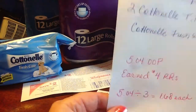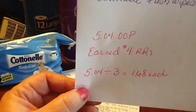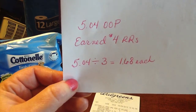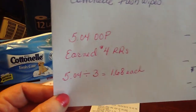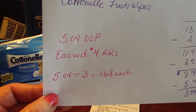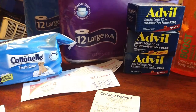It's amazing. I need to stock up on more toilet paper — we're getting kind of low, only about 40 rolls. So for $5.04 out of pocket — that includes $1.05 in tax — I earned $4 in register rewards. So $5.04 divided by three gives me $1.68 per item for toilet paper. That's a great deal. If you have any balance reward points, this might be a time to take advantage of them.